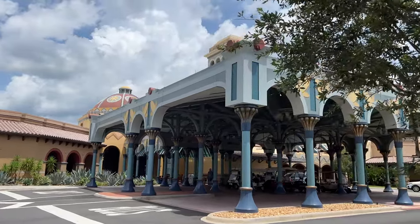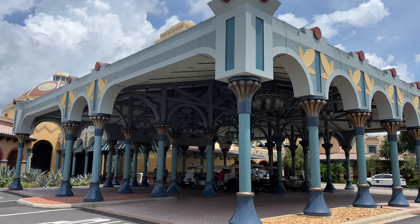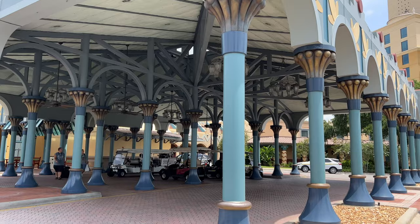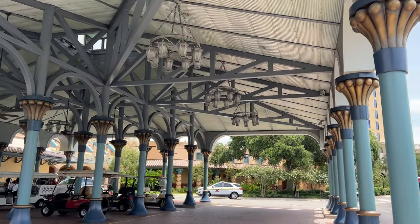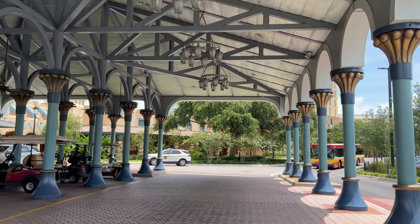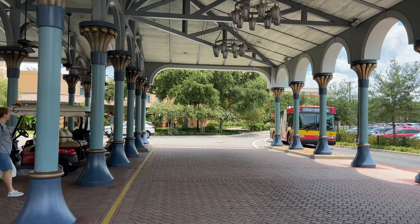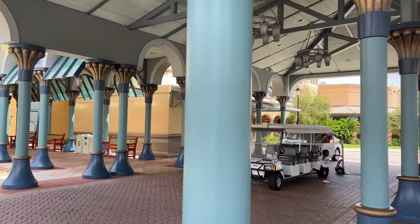Welcome to Disney's Coronado Springs Resort. This video is going to give you an in-depth look at the resort at Walt Disney World along with Grand Destino Tower, which sits on the same property recently built at Disney. I'm going to show you some of the best places to go for food, maybe you want a quick coffee, just browsing around, or maybe you're here for a convention. This video is going to give you an in-depth look at this incredible resort.